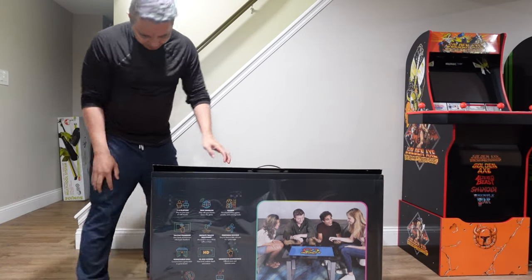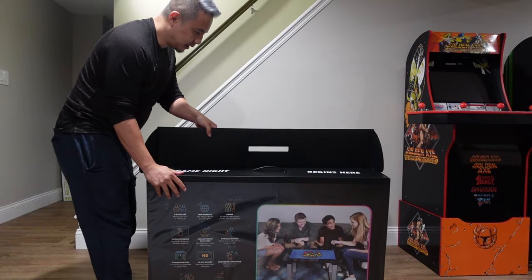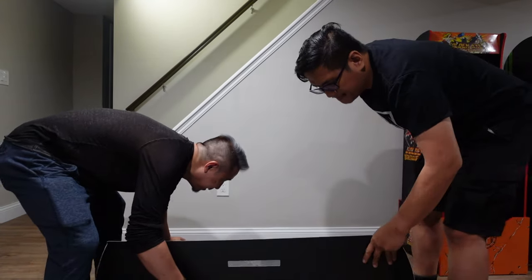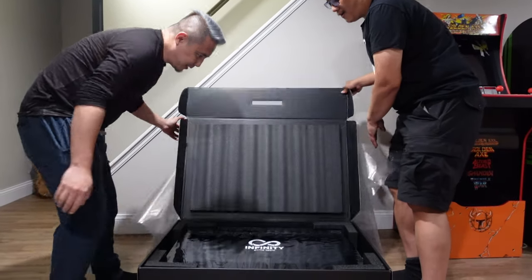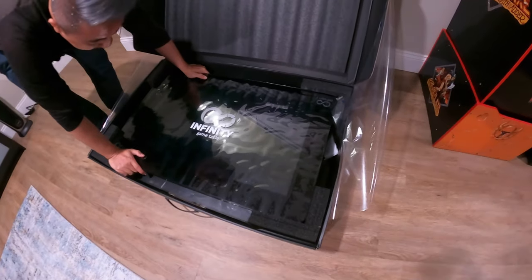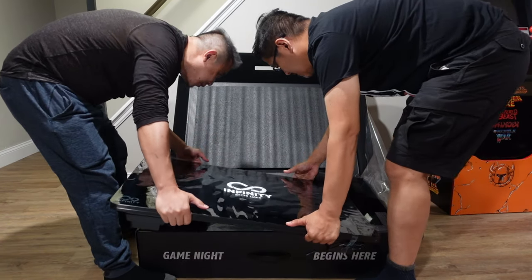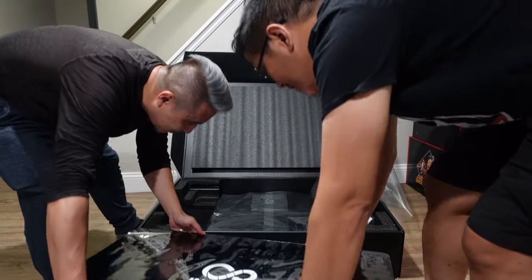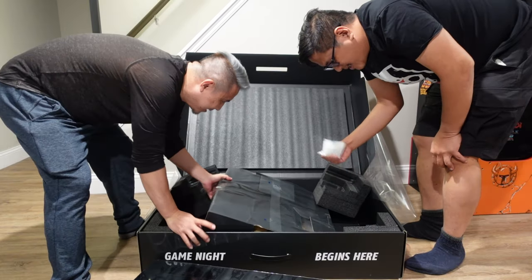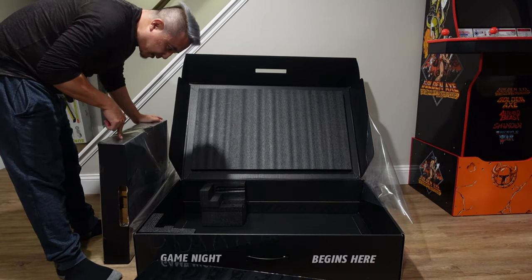Oh my god. Game night begins here — indicating how much it is. Let me set this up. Oh! Wow! That looks pretty amazing. It is a big giant TV — gigantic. That's pretty lit. Yeah, it's a TV. And you got your mixer, the silicone thing, and the styrofoam. That's about it inside the box. Small box, big box, bigger box.